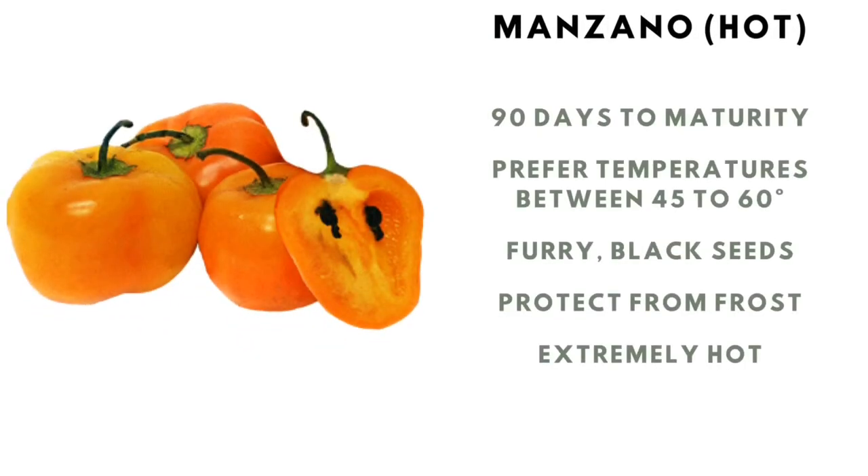Manzano hot pepper: 90 days to maturity, prefers temps between 40 and 60 degrees, furry black seeds, protect it from the frost, and it's extremely hot.